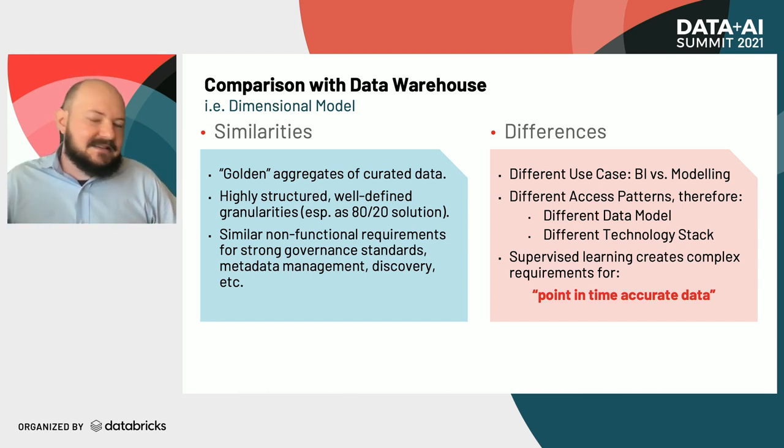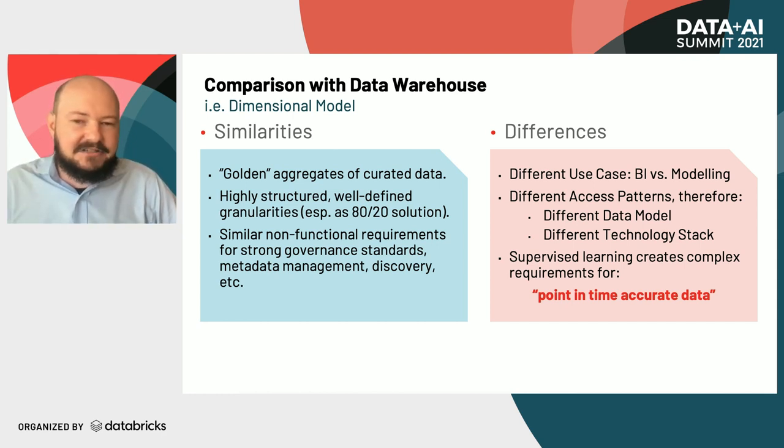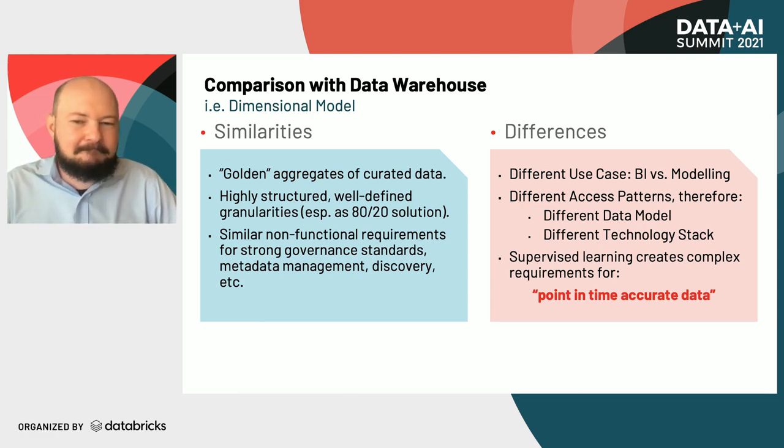But there are some fundamental differences in the way we access the data between a BI use case and a machine learning use case. Those access patterns drive different data models. Those different data models potentially drive different technology stacks. Really what it comes down to is that when we're doing supervised learning, it creates very nuanced and complex requirements for point-in-time accuracy of our data.